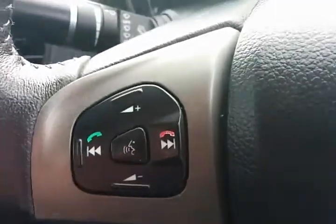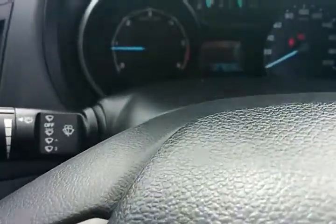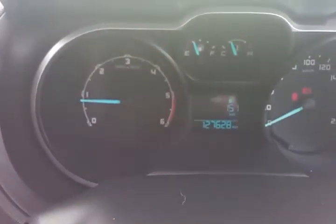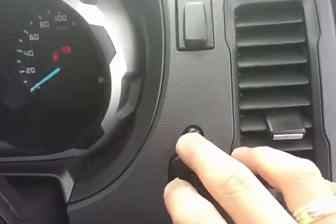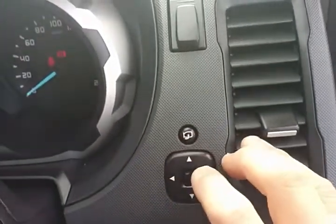Automatic wipers and automatic headlight function as well. This car in particular only has 127,628 kilometres — a one owner, full-history car. Even with the fold-in mirrors, with the press of a button the mirrors fold inwards, and automatically fold outwards, being a car that is on the larger side.